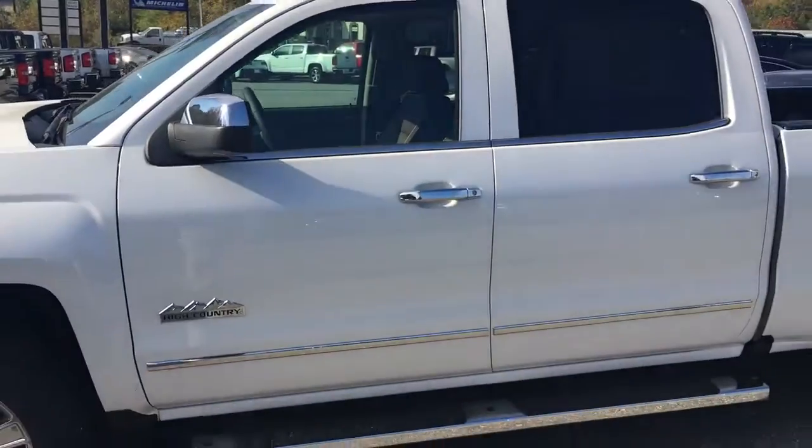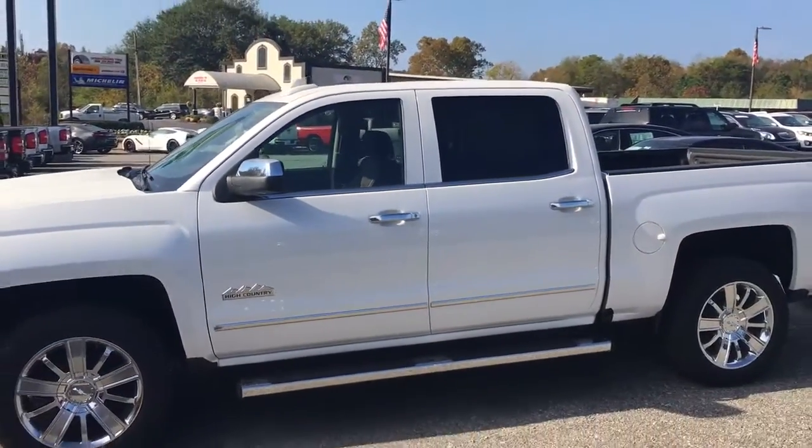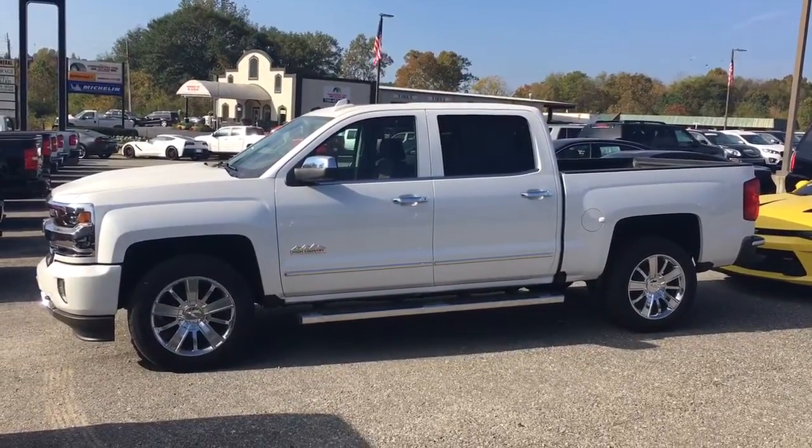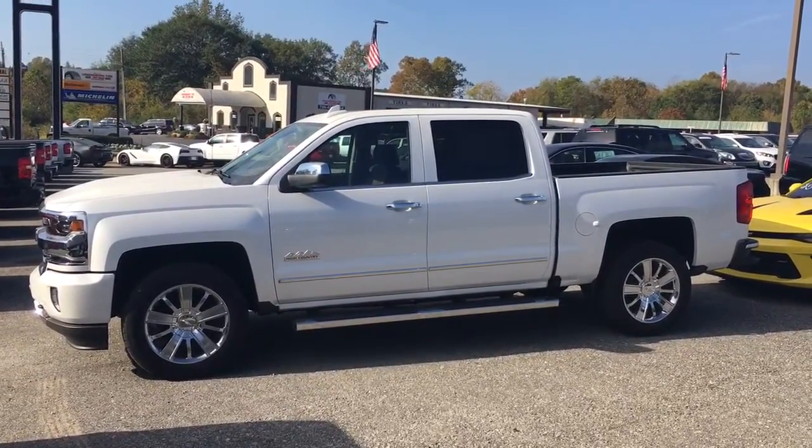Alright Mr. Ingram, today's the day — you need to come get this from me before I sell it to someone else. Give me a call at 706-453-2500. Once again, this is Brandon Welch, 706-453-2500.